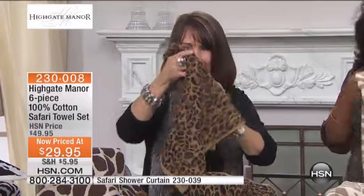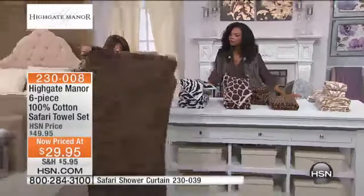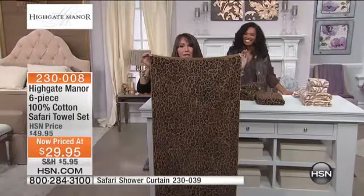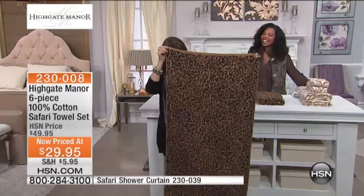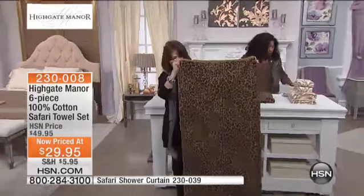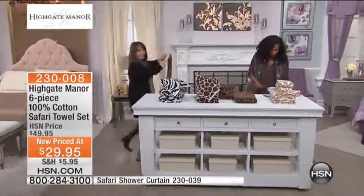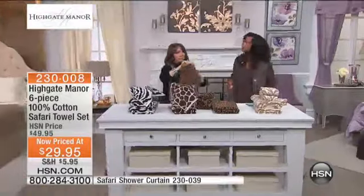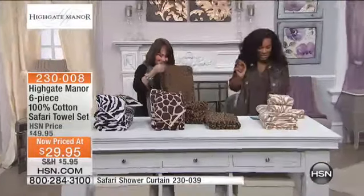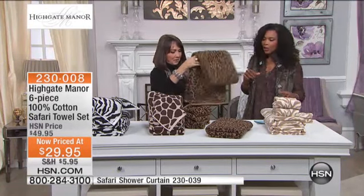I look at this price tag and I'm thinking, really, how can we do that? Well, there's a very limited quantity on these. They are oversized — I'm going to get in front of the table and show you the size of the bath towel, because this is another big feature. How many times have you found a good deal on towels and they're postage stamp-sized? This is a dramatically oversized towel. The dimensions are 27 inches wide, 56 inches long, and 15 and a quarter pounds per dozen, which means you have that absorbency.